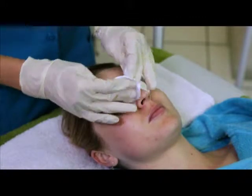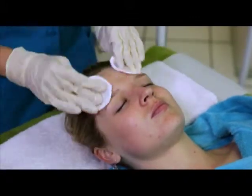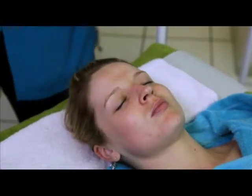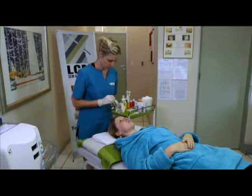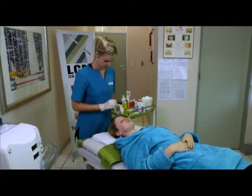During a chemical peel, most people feel a burning sensation that lasts about 5-10 minutes, followed by a stinging sensation. A handheld fan can help cool the skin and relieve any discomfort. A lotion or cream will be applied after the superficial peel to help soothe the skin, as well as a UV protecting cream.